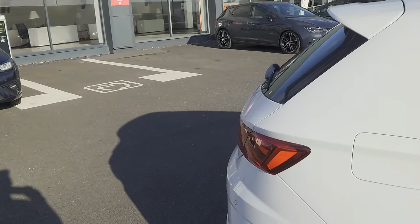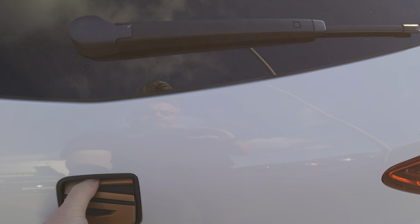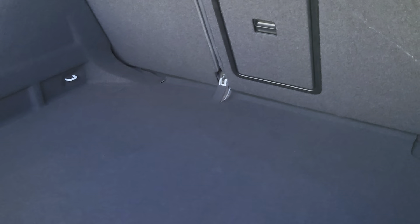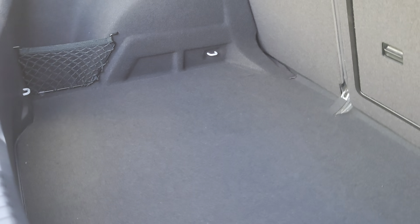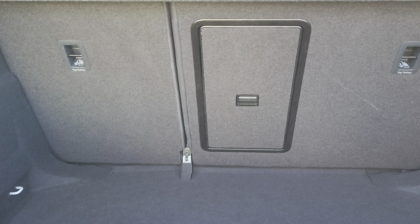We'll start off at the boot for you. As you can see, plenty of room — nice and deep. You've got the 60/40 split on the back seats, so you can lower one or the other or both depending on how much room you need.